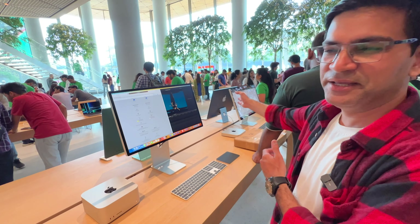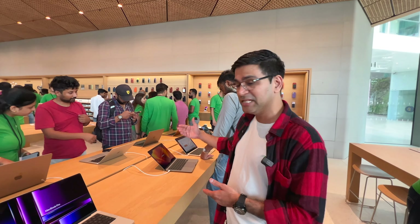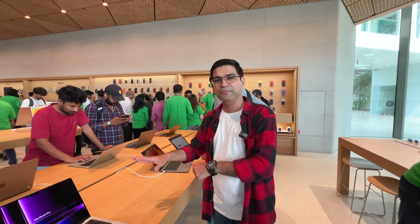Here is the Mac mini along with the Studio Display. And our favorite part — the MacBooks. Here you will get the 16-inch MacBook Pro, 14-inch MacBook Pro, 13-inch MacBook Pro, and MacBook Air M1 and M2. You will get all the variants and all the colors to check in real time.